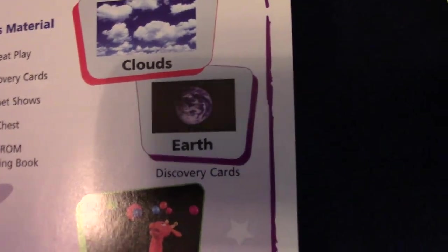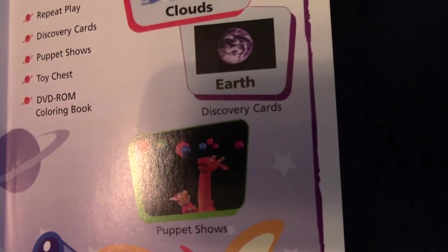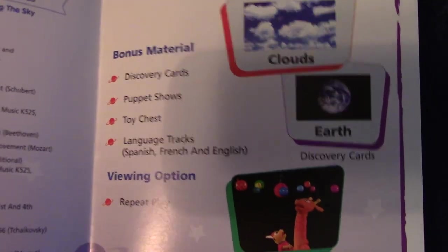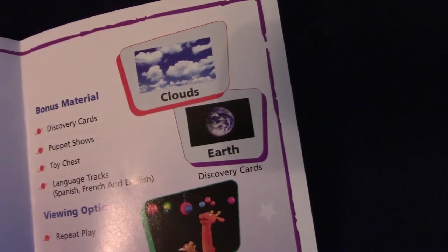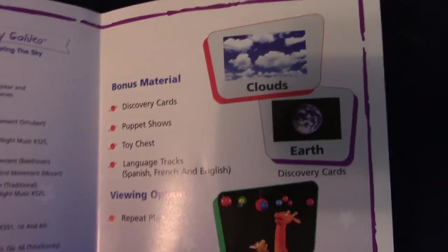The 2003 DVD has a DVD-ROM coloring book — I don't know if that works anymore; it could be defunct, sadly, and I've never tried it. But the 2004 DVD has language tracks, which is a good feature if you wanted to study foreign languages.